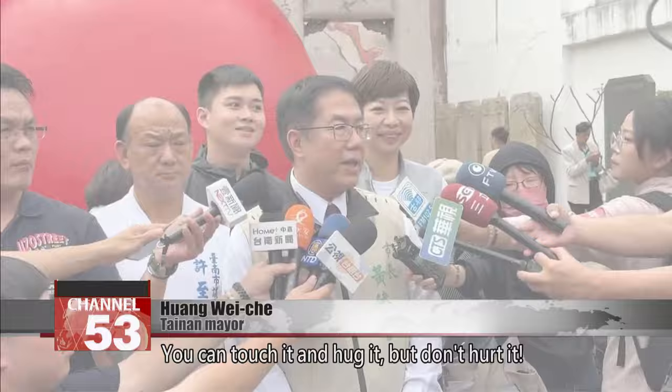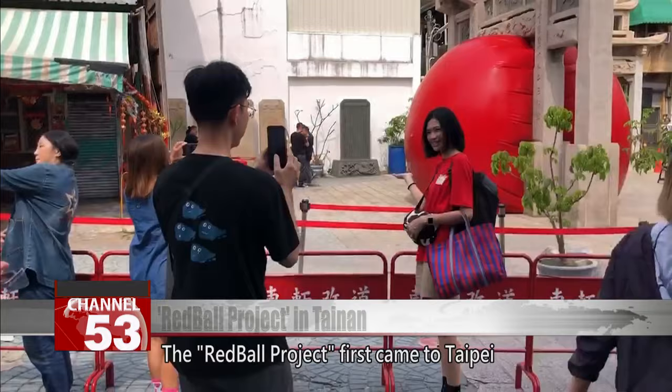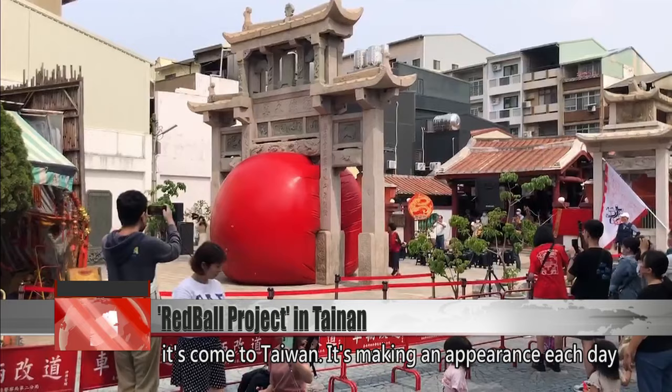You can touch it and hug it, but don't hurt it. The Red Ball Project first came to Taipei more than 10 years ago, and this is the second time it's come to Taiwan.